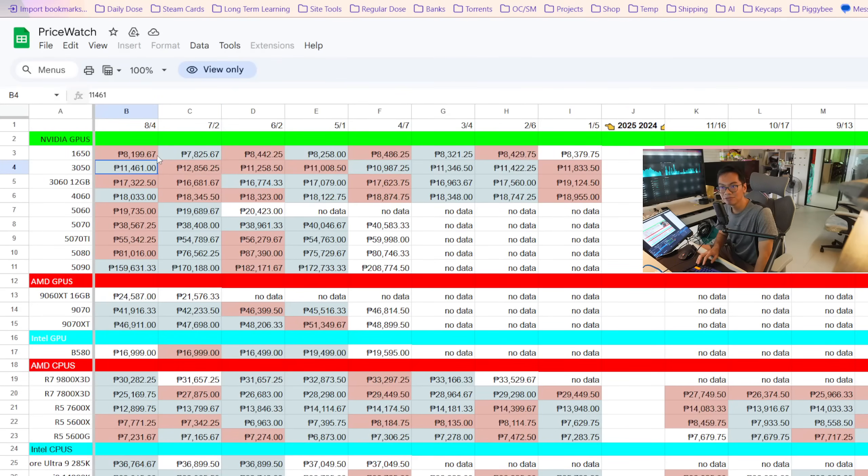The 3050 actually went down by a lot — more than a thousand peso drop, which is quite significant. The 3060 12GB had a price increase; there's still demand for older cards, especially models with a lot of VRAM like this one. The 4060 had a price decrease. The 5060 had a slight price increase, same with the 5070 and the 5070 Ti.